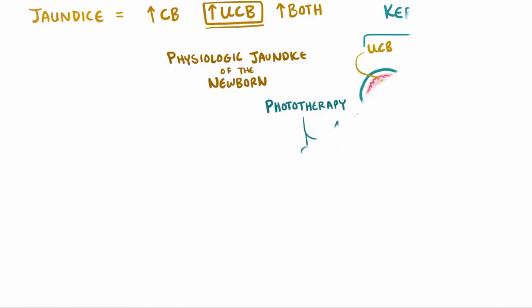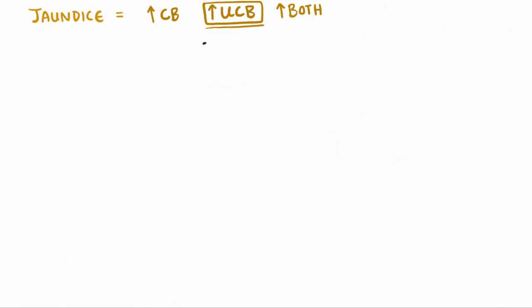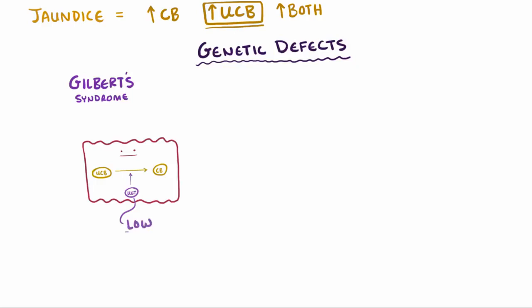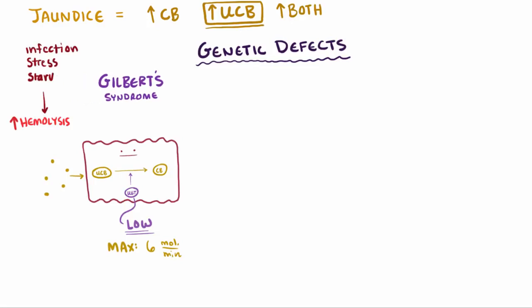Another potential case where not enough unconjugated bilirubin can be conjugated is through hereditary defects. One case is called Gilbert syndrome, where the UGT enzyme activity is low and has a hard time cranking up when needed — so maybe a liver cell can only pump through a max of 6 molecules per minute. Unfortunately, if something comes along that increases hemolysis, like infection, stress, or starvation, the unconjugated bilirubin load will increase, which can easily overwhelm these hepatocytes, cause buildup of unconjugated bilirubin in the blood, and lead to jaundice.